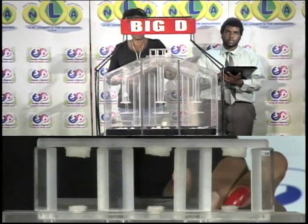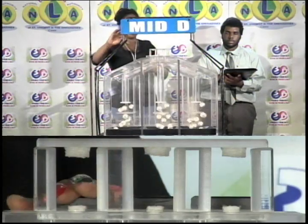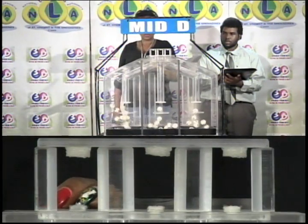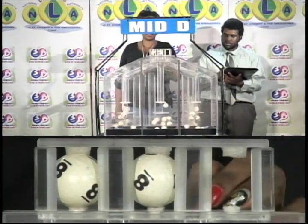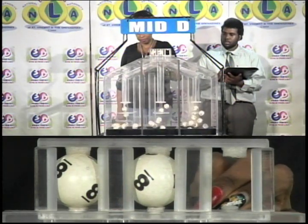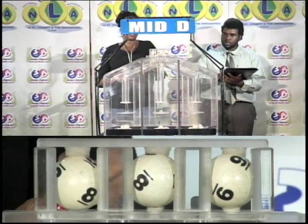The second draw is for the Mid D winning number, and that's 8, 8, 9. The Mid D winning number.